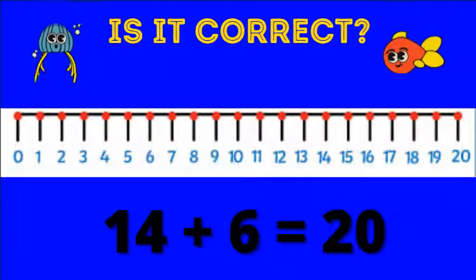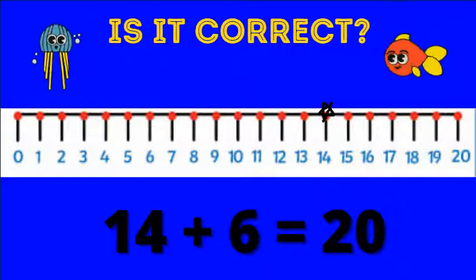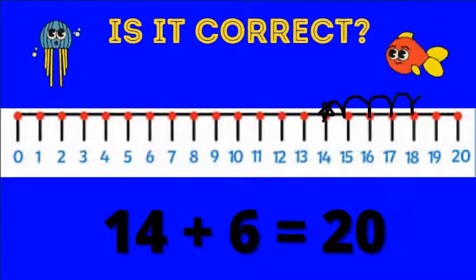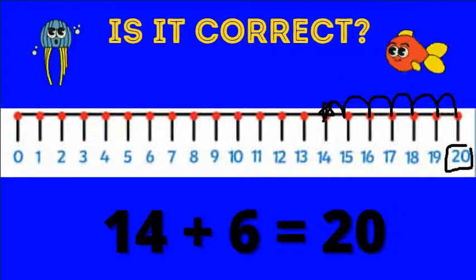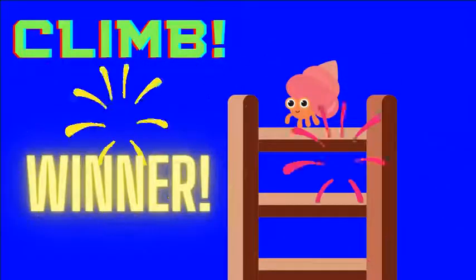How about this one: 14 plus six equals 20? Let's start on 14 and jump forward six. One, two, three, four, five, six. We land on 20. This one is correct — let's climb.